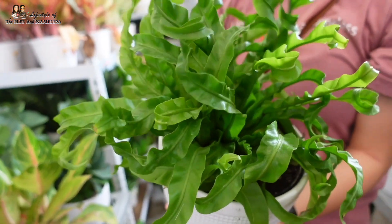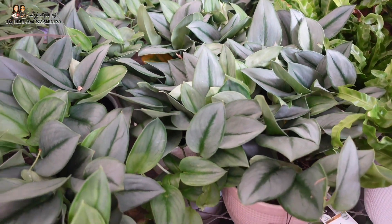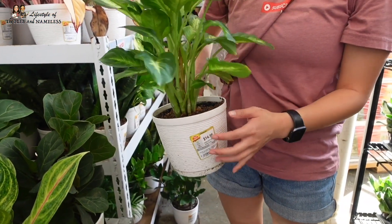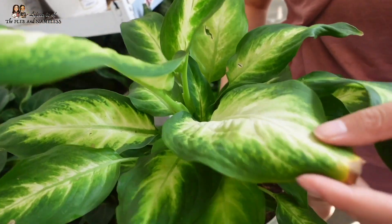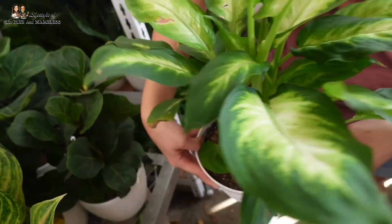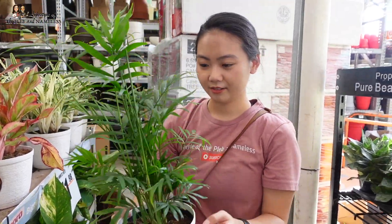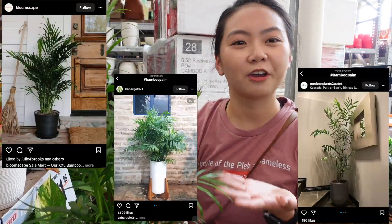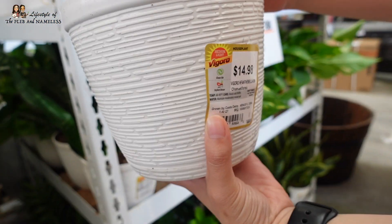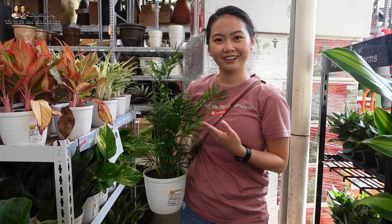We've got some beautiful Scindapsus Treubii Moonlight — they look like they're all doing great, and it comes in a ceramic pot for $19.98. They also have a lot of dieffenbachias here — this one is on sale for $11.98. I have the dumb cane one at home with a lot more polka dots. These are the super-trendy bamboos going around right now — I see a lot of Instagram ads. You can get it here at Home Depot — it's super tall, very much a vibe.